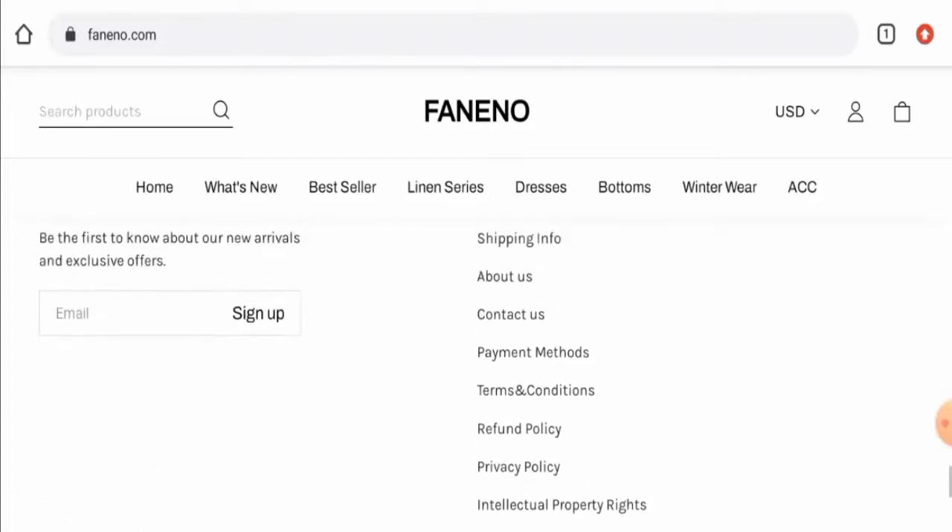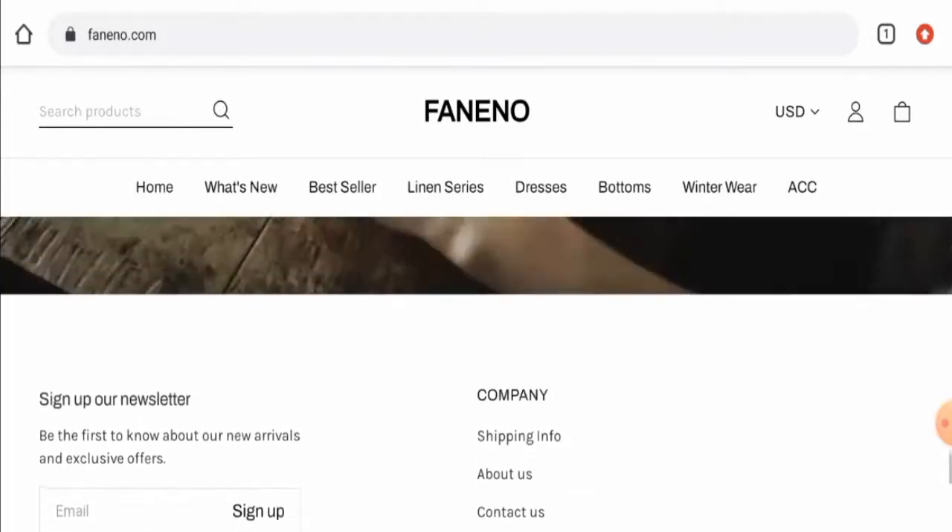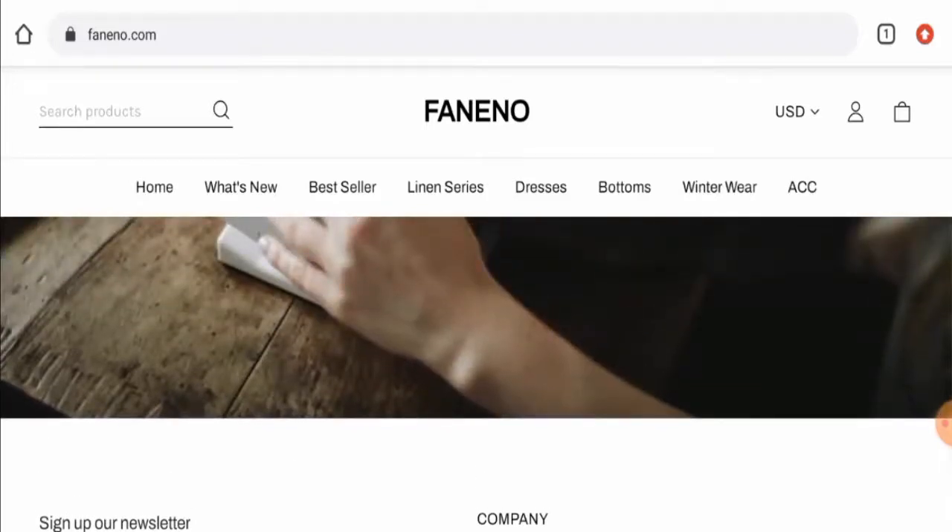Talking about Funino reviews, we did not come across a single customer review of this website anywhere. The trust score of the site is only one percent, and the content quality is plagiarized. In conclusion, this website appears to be a scam site.